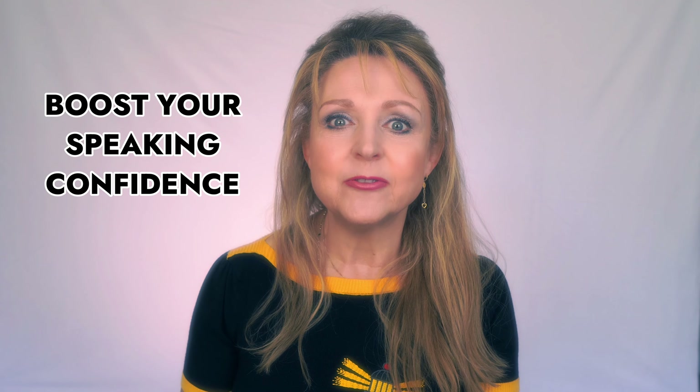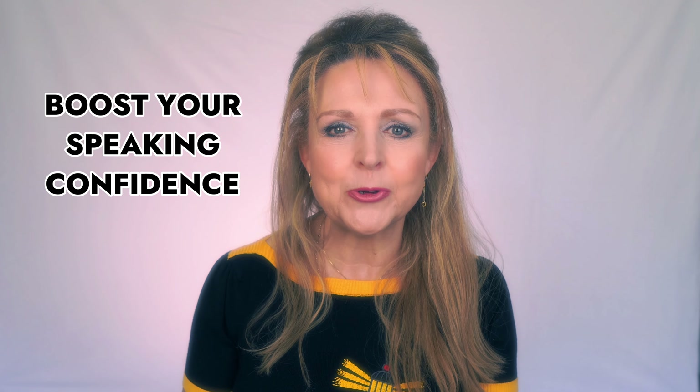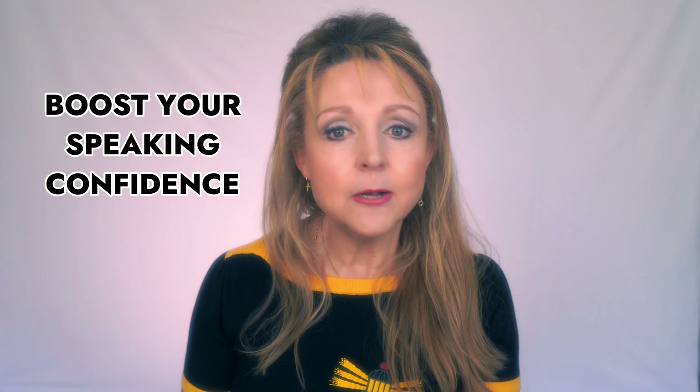Being able to pronounce English words correctly really does increase your confidence in speaking. However, get words wrong and it can often lead to misunderstandings or confusion. So let's look at the most difficult words in English and I'll show you how native speakers overcome the problems in fast speech.